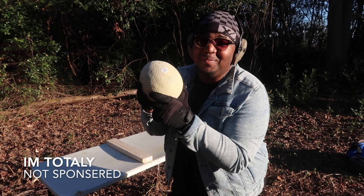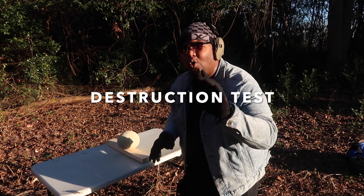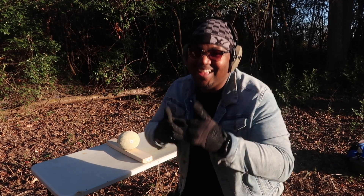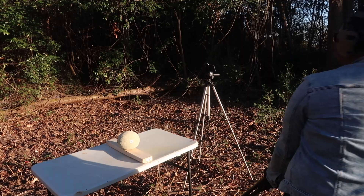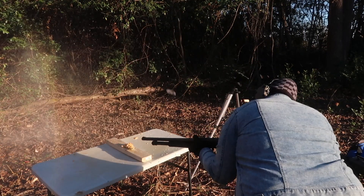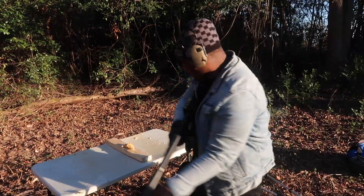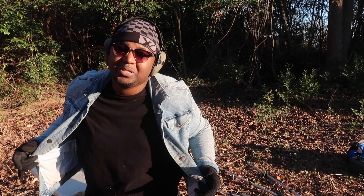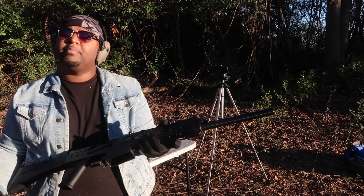Today's video is brought to you by cantaloupe — who eats cantaloupe? If you eat cantaloupe, you're probably weird. Have you ever wondered what it would be like if you shot a cantaloupe at point-blank range with a 12-gauge shotgun? Stay tuned. The first cantaloupe is going to get punished with the pump action shotgun at point-blank range. Oh my god, I'm gonna get a little juice all on me! Now we're going to use the semi-auto, 12-gauge, point-blank range.